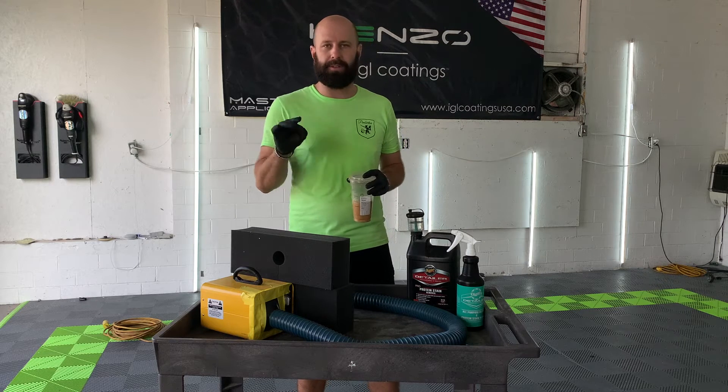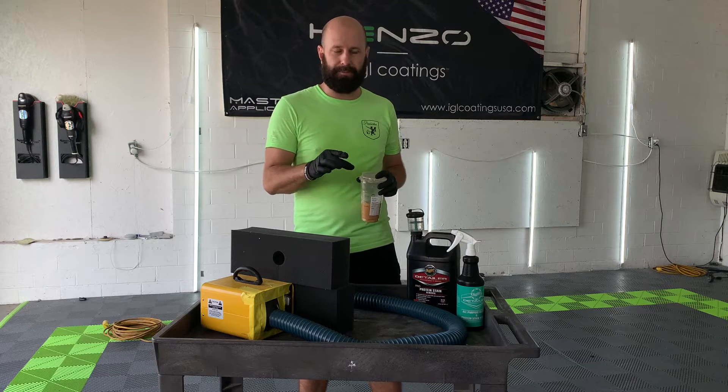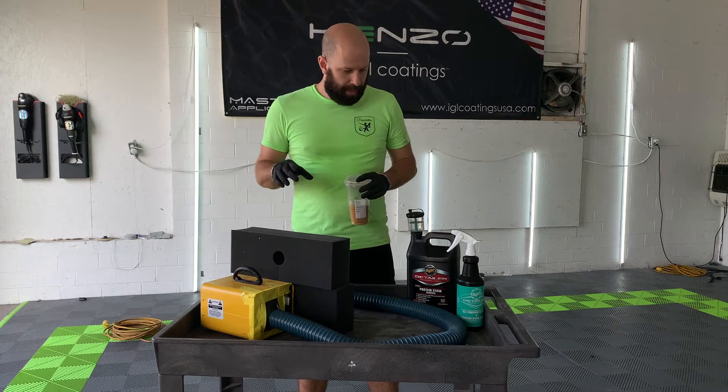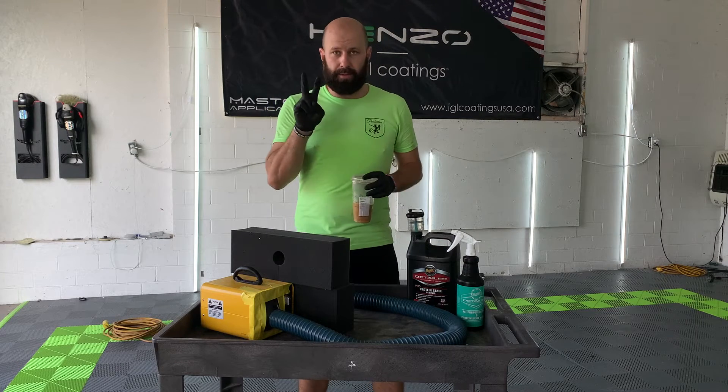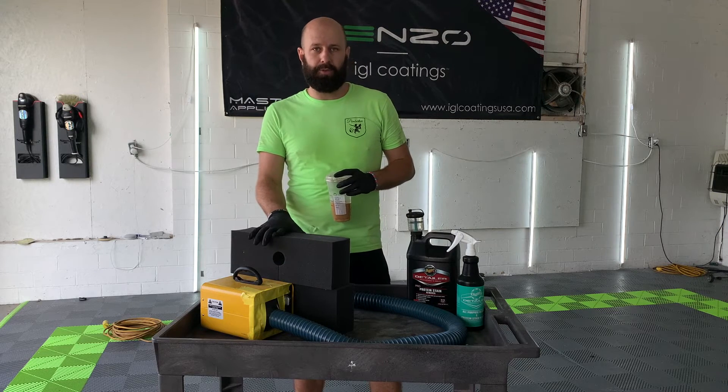Some of them are going to be difficult. Number one is going to be a cigar smell. For some reason, those really stick in all the fabrics of the vehicle. We can treat those two ways: first is going to be chemically, and then second is going to be an ozone treatment.